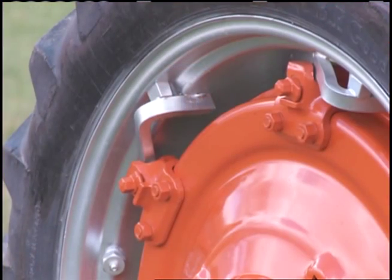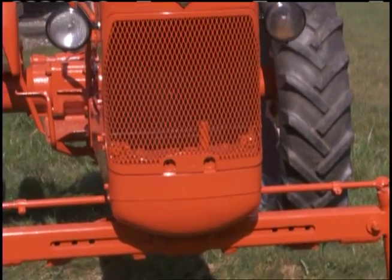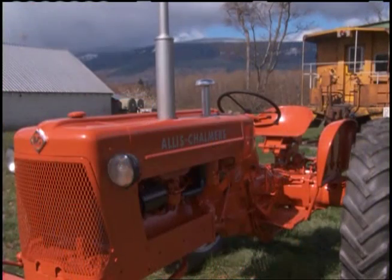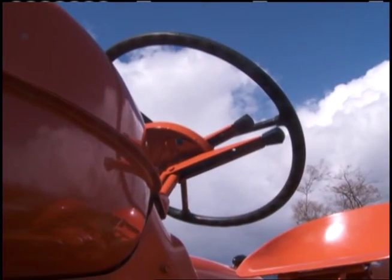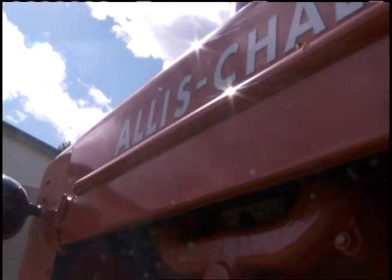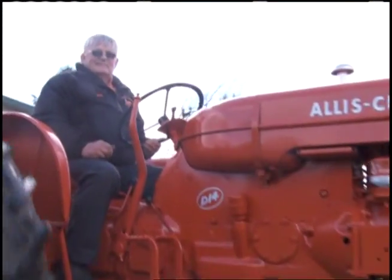It did have a couple of cultivators left on it when I got it, but I removed them because they weren't all there. Out here on the west coast, the tractors are not worth as much as they are back in the Midwest. Back there they're still farming — farming is going away here — and back in Minnesota, at those shows, those guys are farming, they're tractor people, and that's a nice thing.